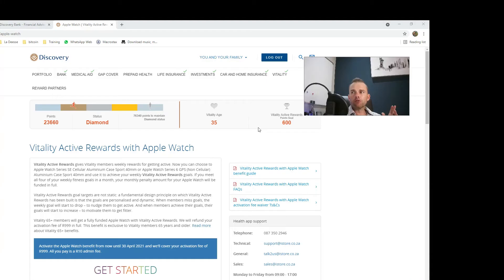Right now my active reward goal is 600 points a week. A workout of half an hour or more at 80 percent heart rate is 300 points, so two of those workouts a week I hit my goal and I don't pay for my Apple Watch. There are other ways to earn points too — steps, gym visits, and less intense workouts.